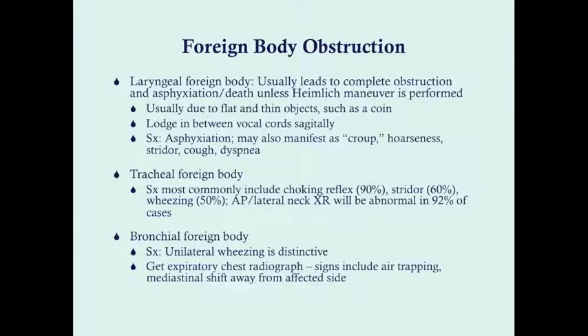Where the object is lodged determines which symptoms are most prominent. If the object is in the larynx, this typically leads to asphyxiation. A flat thin object like a coin can become lodged in the vocal cords on the sagittal plane, causing complete asphyxiation since the passageway is narrow. If incomplete, it can manifest as croup-like symptoms: stridor, hoarseness, cough, and dyspnea.